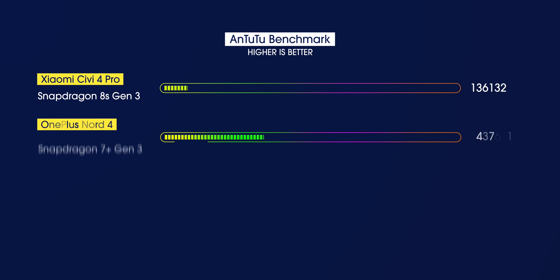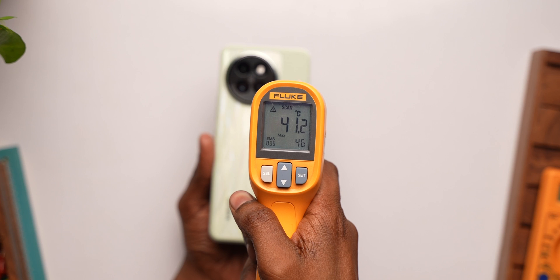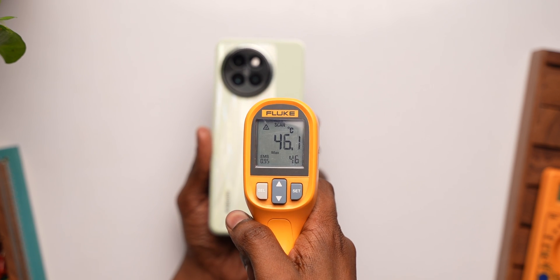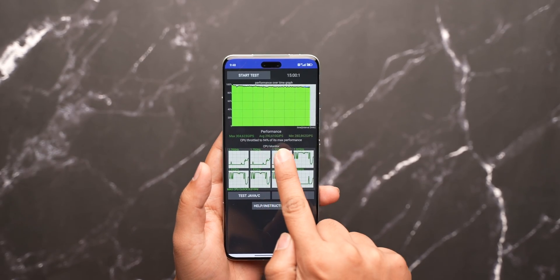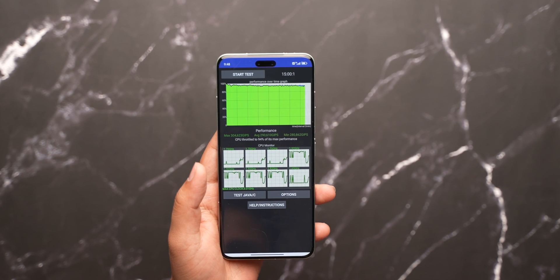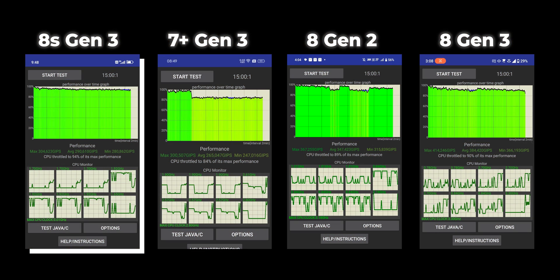In Antutu, it actually scores worse than the 7 Plus Gen 3, but that could be due to the thermals of the CV4 Pro because the phone was reaching 48 to 50 degrees when we ran the benchmarks. We could not run 3DMark on this phone because it just doesn't work on Chinese phones with HyperOS. We also did the CPU throttling test and the 8s Gen 3 performs really well here, throttling to only 94% of its peak performance — just like the 8 Gen 3 — which is impressive compared to the 7 Plus Gen 3 or the 8 Gen 2's throttling results.